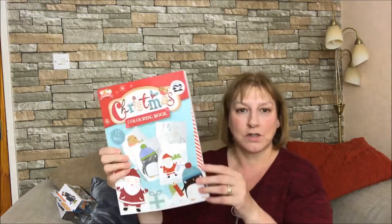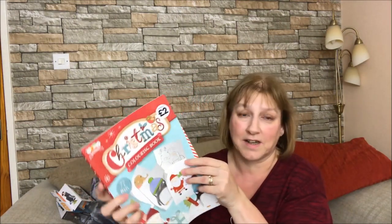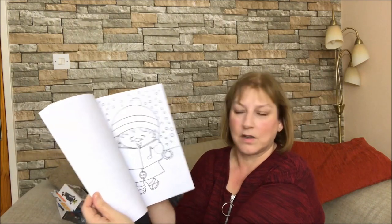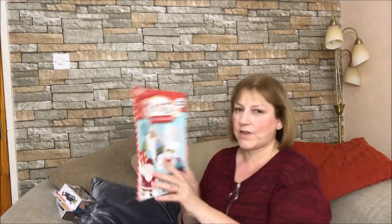I've got him a little colouring book because he's just starting to colour in - he just scribbles the whole thing out, but he still likes to do it. This is a Christmas one so he should like the pictures: Santa and his reindeers, a little girl singing Christmas carols, some Merry Christmas things. So a little colouring book. That was also £2 from The Works.